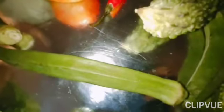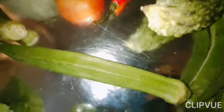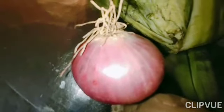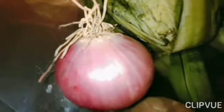It is lady finger. It just looks like a finger. It is onion. Onion has so many layers.